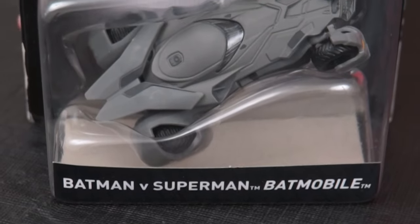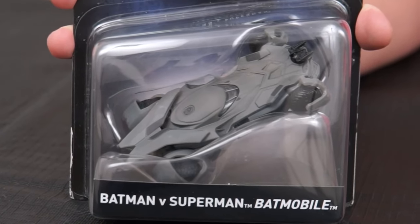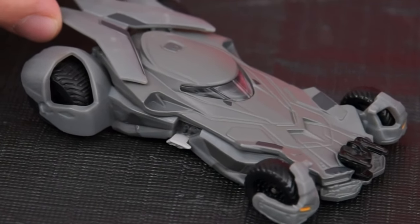And finally it's the Batmobile from the newest film Batman vs Superman. This one looks kind of similar to the last Batmobile but pretty different as well. Let's take a closer look at it. Alright, here it is — this one's a lot more gray than the others.